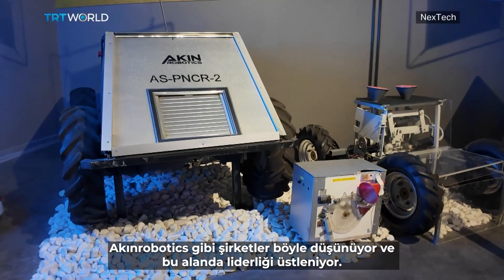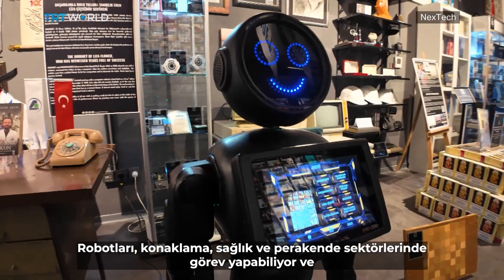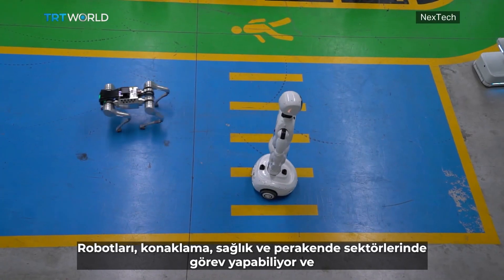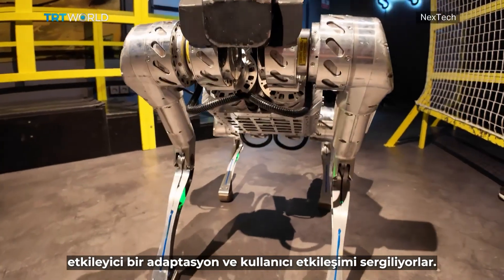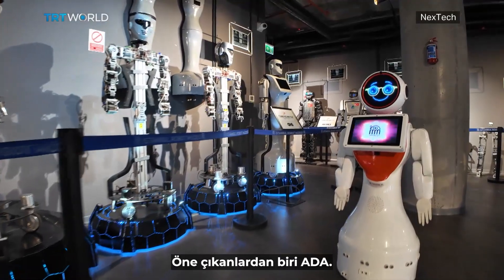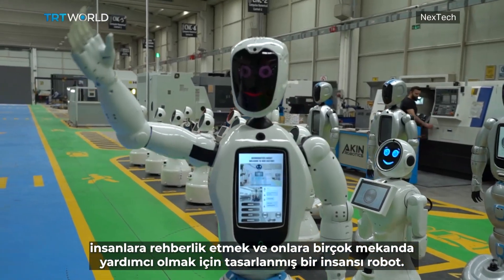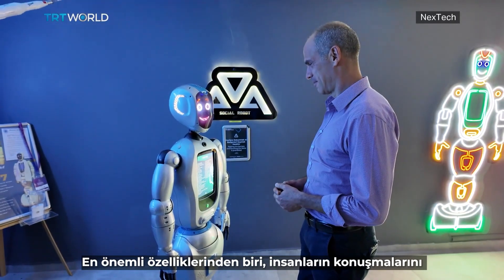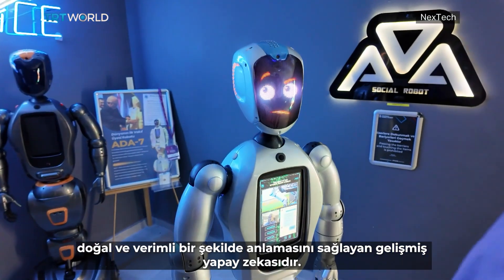Companies like Akud Robotics think so and are leading the charge. Their versatile range of robots are capable of performing tasks in hospitality, healthcare, and retail, showcasing impressive adaptability and user interaction. One standout is Ada, a humanoid robot designed to guide and assist people across many venues. One of its top features is its advanced AI, allowing it to interact with people naturally and efficiently.